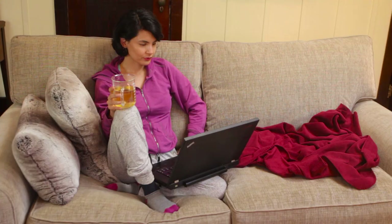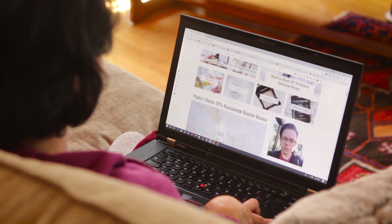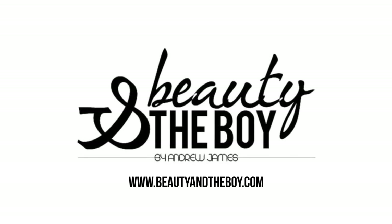My Sunday mornings often consist of curling up with my blanket, drinking my tea du jour, and catching up on some of my favorite bloggers. One of my favorite blogs is by Andrew James, the Scottish beauty blogger behind Beauty and the Boy.